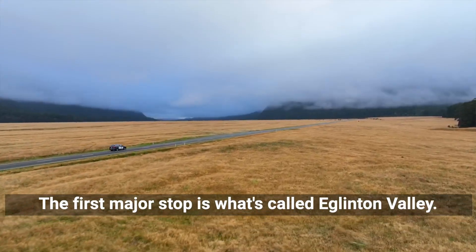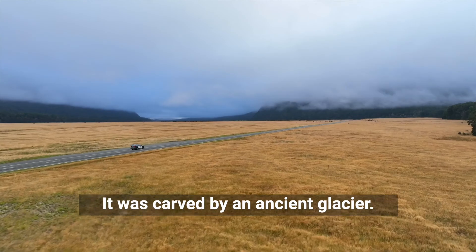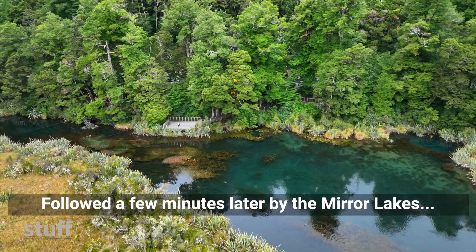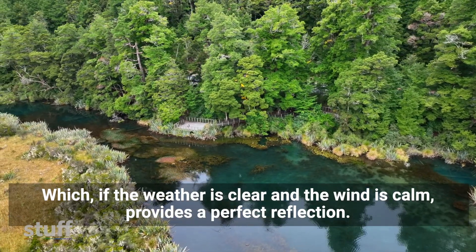The first major stop is what's called Eglinton Valley, which was carved by an ancient glacier, followed a few minutes later by the Mirror Lakes, which if the weather is clear and the wind is calm provides a perfect reflection.